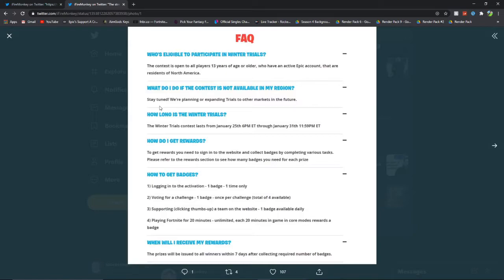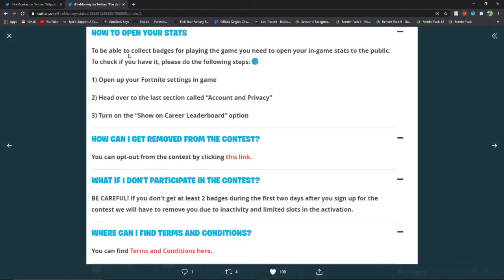When will I receive my rewards? The prizes will be issued to all winners within 7 days after collecting the required number of badges. To be able to collect badges for playing the game, you need to open your in-game stats to the public. Open your Fortnite settings in-game, head over to Account and Privacy, and turn on the Show Career Leaderboard option — that's what we were just talking about.